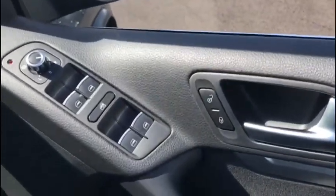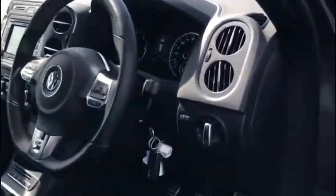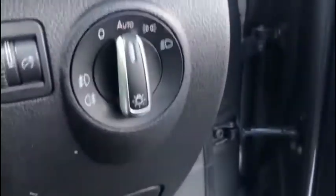So let's jump into the driver's side and take a look around. Of course you've got your central locking, mirror and window controls on the door panel like you'd expect. Down here on the driver's side we do have our headlight controls with automatic headlight functionality.